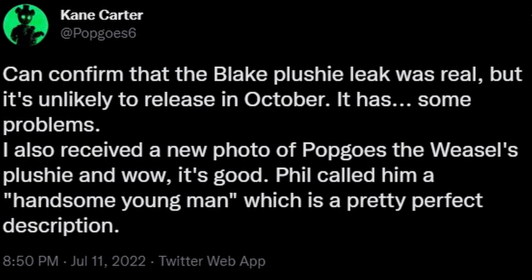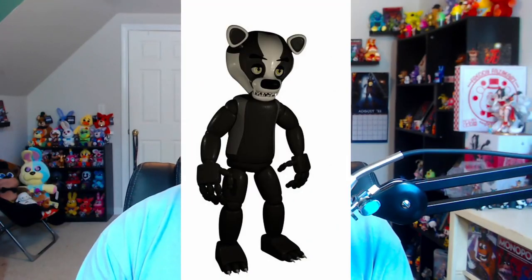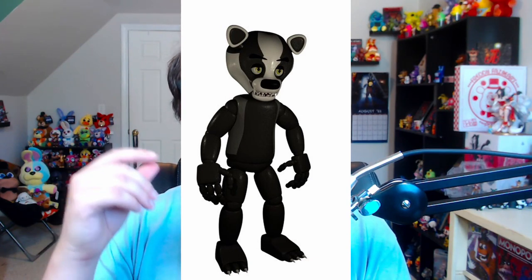We have an update on the Blake Fanverse plushie from Funko and some other Fanverse plushies. Kane made a tweet confirming the Blake plushie leak was real, but it's unlikely to release in October — it has some problems. We also received a new photo of the Pop Goes the Weasel plushie, and it looks great. As for the issues with the Blake plushie, Kane left a funny reply hinting the problem may be that it was based on the original design instead of the Evergreen design. We're going to have to wait and see — these were supposed to come out around September/October.